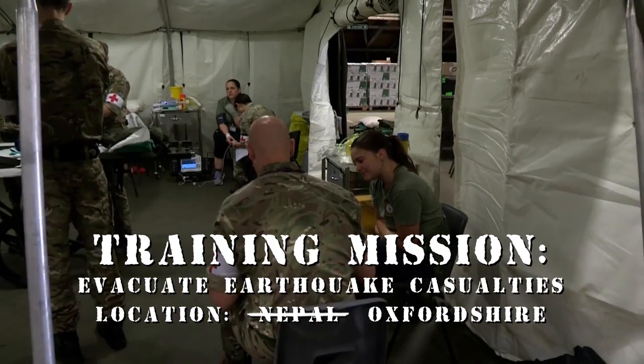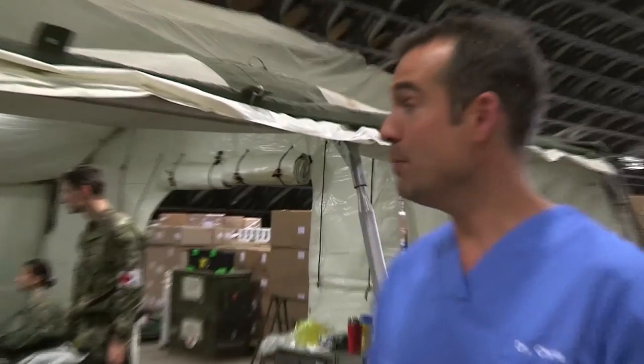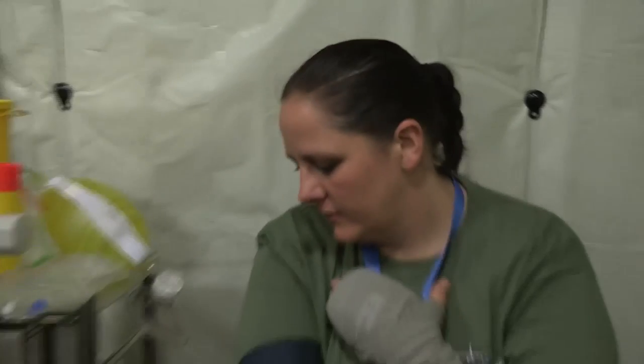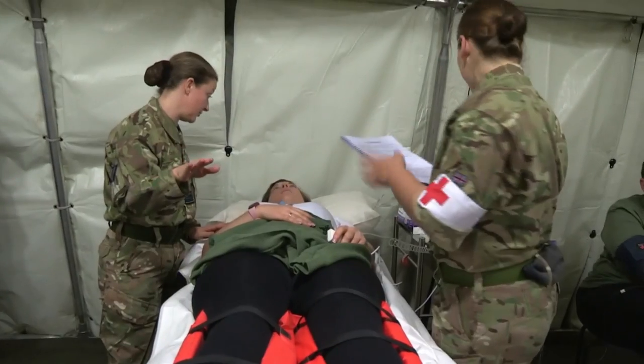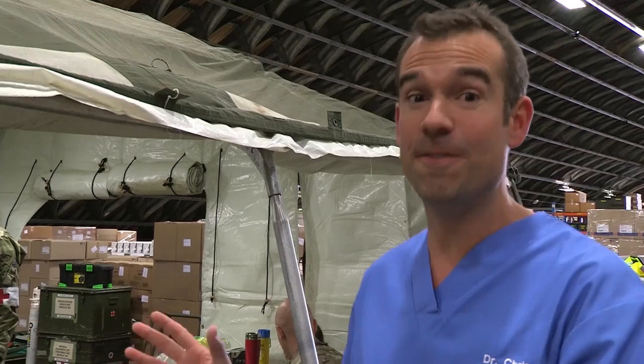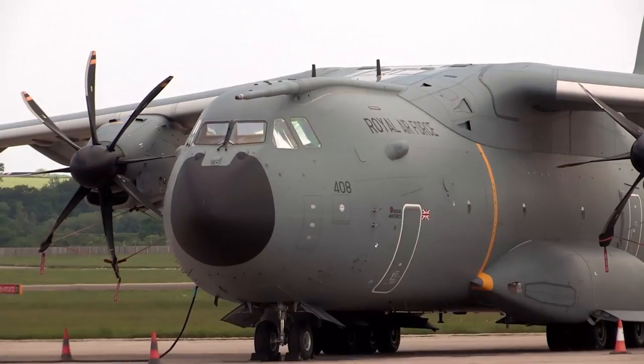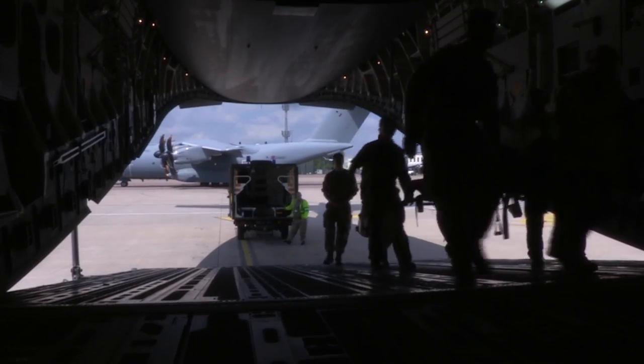We're in Nepal — it might not look much like Nepal, but that's where today's scenario is taking place. Some military personnel were on an expedition, there's been an earthquake and they have different levels of injury. They're being treated to get them ready and fit to fly. This casualty has two broken legs, but there are other patients with even more serious injuries.